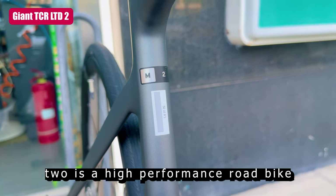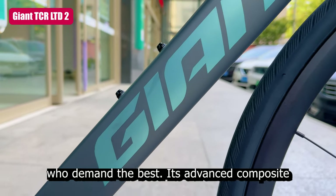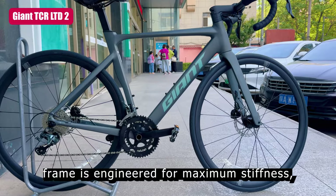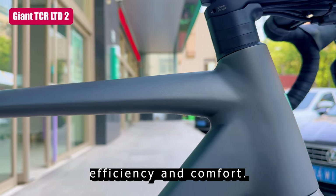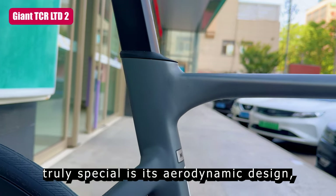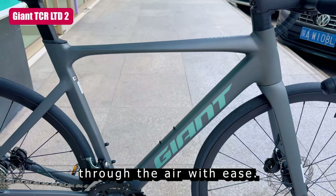The Giant TCR LTD2 is a high-performance road bike designed for serious riders who demand the best. Its advanced composite frame is engineered for maximum stiffness, efficiency, and comfort. But what makes this bike truly special is its aerodynamic design, which allows riders to slice through the air with ease.